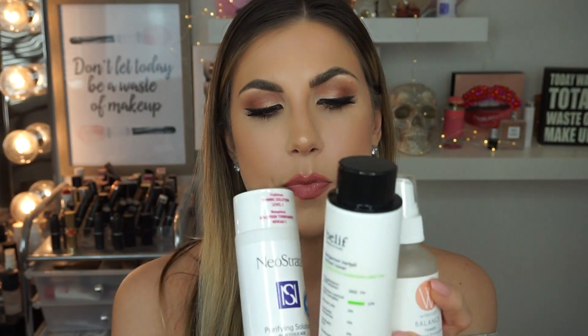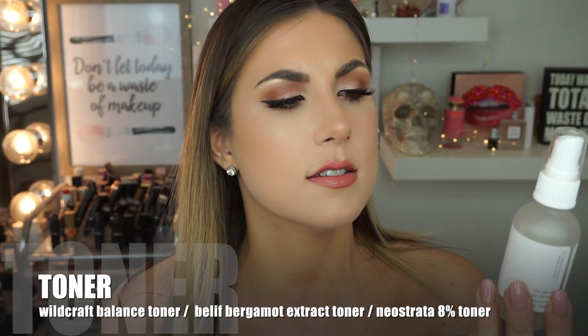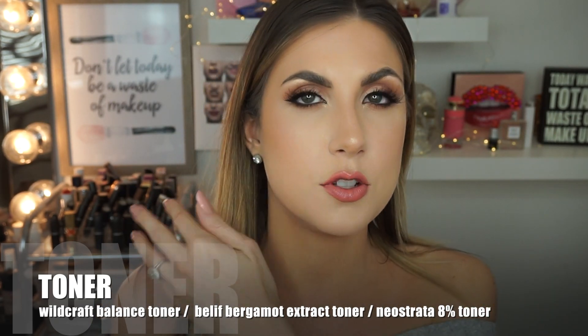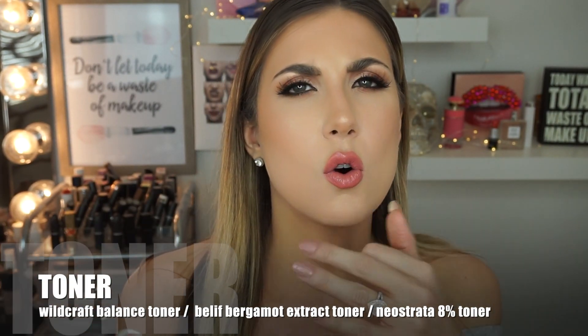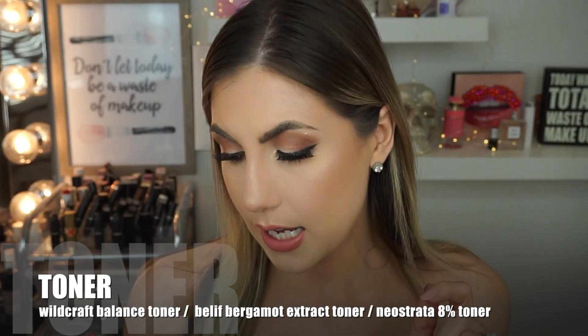There are a couple of toners I like. Toners aren't something I do every single night — it's just another step I'm not always into. But in the morning, I always use the Wildcraft Balance Toner. It has geranium and orange blossom in it. I wash my face, and before I do anything with skin cream or makeup, I just spritz this all over my face. It's so refreshing. The smell is kind of orangey and flowery, it doesn't irritate my eyes, and it makes my skin feel really nice and clean. I absolutely love this one in the morning.